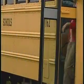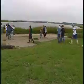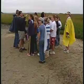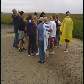7th graders from Beaufort Middle School are taking their science lesson out of the classroom and down to the estuary, where rivers meet the salty ocean. Today's assignment: chart the health of this marsh.